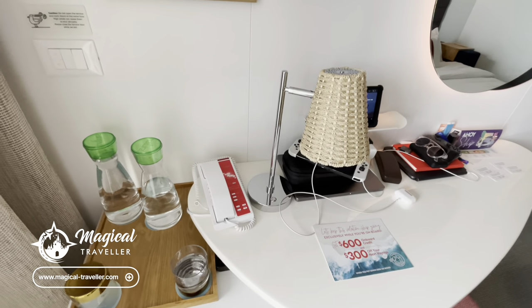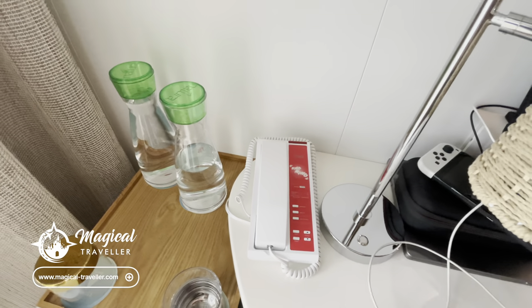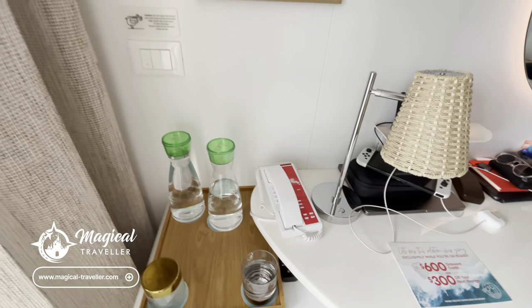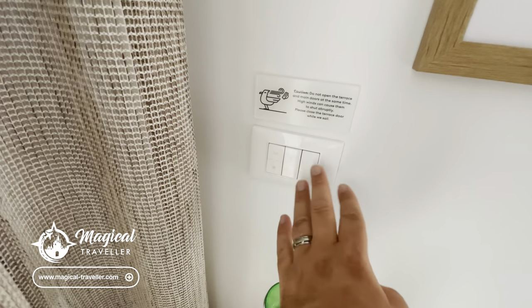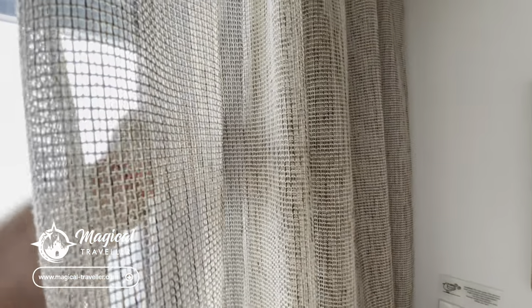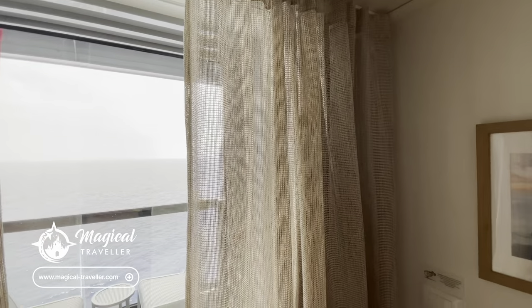Now if you're a technophobe and don't like technology, there is still a traditional phone for you — you can call medical, sailor services, or anyone you need to get in touch with. However, you can do all your sailor services requests via the VV app on your mobile phone or via the tablet. I find the VV app is really great for speaking to sailor services — just start a chat and they come back quite quickly. Then you've got more controls here including how you open the blinds on the cabin. You can just slightly pull them and the motors will kick in and finish them off for you.